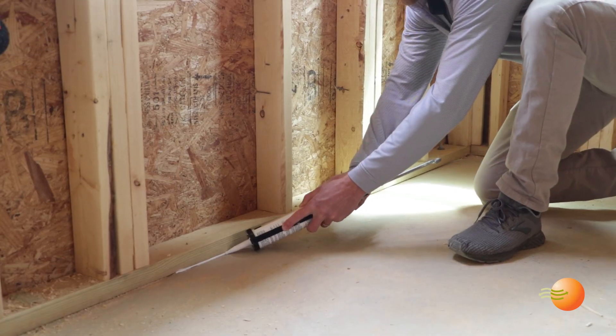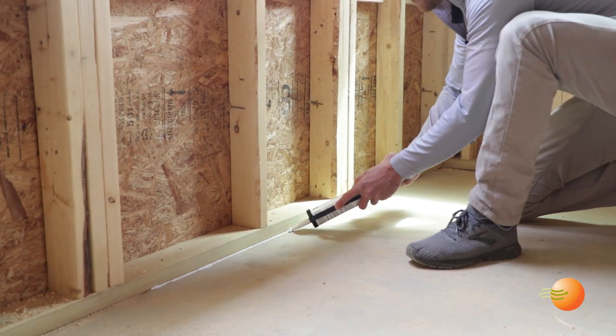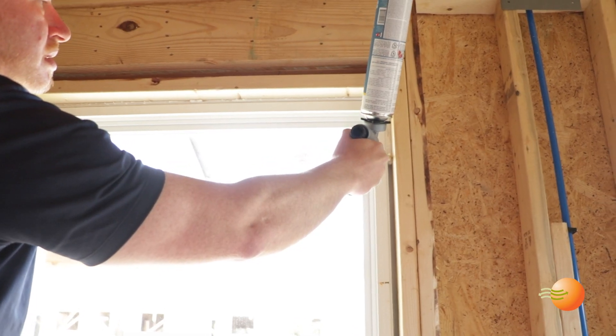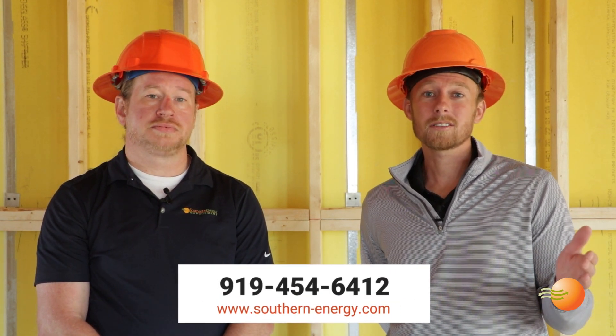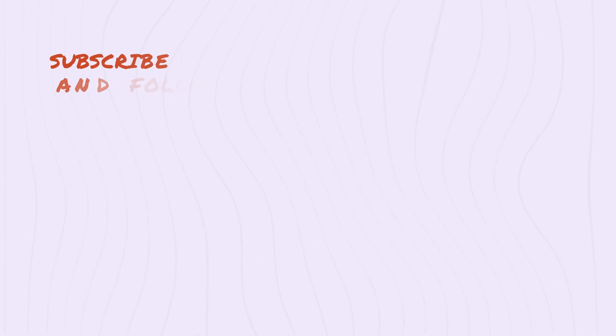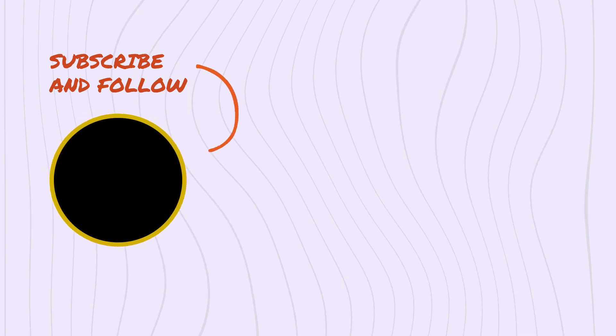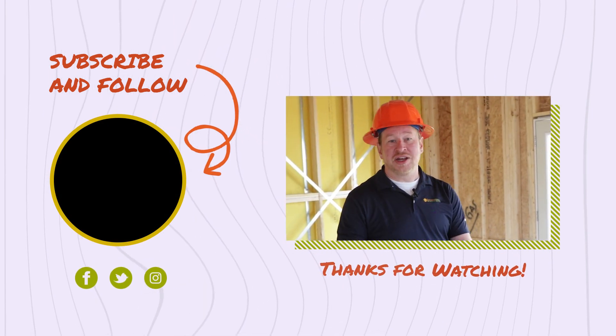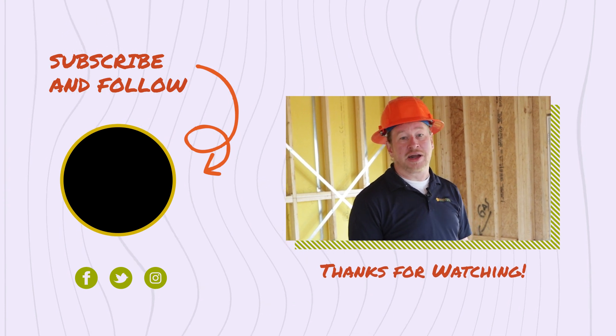Thanks, Matt, for walking us through some of the important details today. Our Better Home service is designed to help save you time and money by making sure these issues are addressed correctly while we're on site. The scope of our services can range anywhere from a punch list all the way to a full air seal and draft stop. Give us a call today to learn more. Make sure to like and subscribe so that you get notified of our next video in the Better Home series.